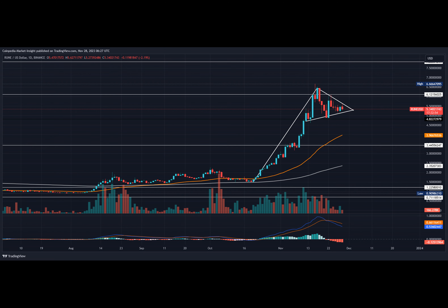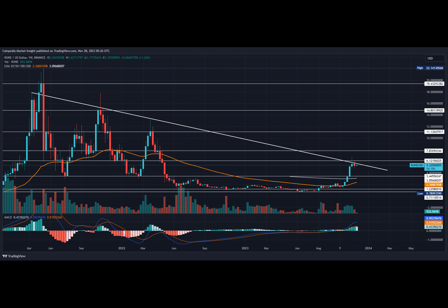However, the ongoing reversal within the pennant warns of a bearish crossover. Therefore, a breach under $5 can prove fatal for Thorchain and lead to a drop to $4.50.